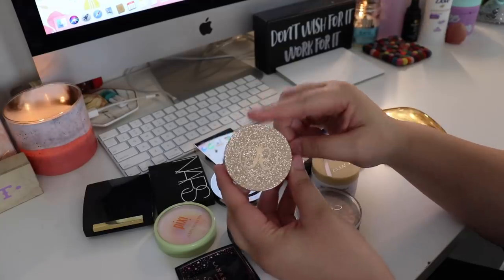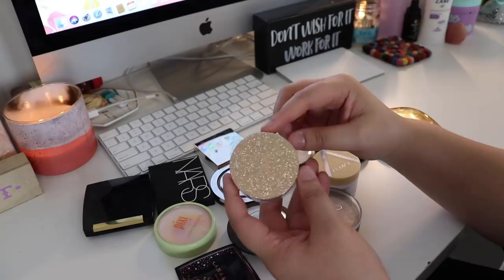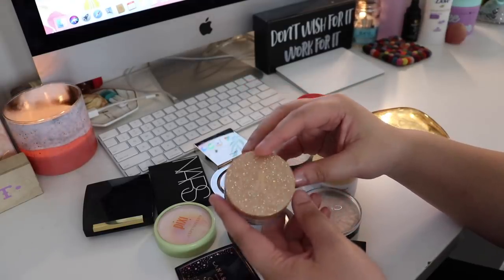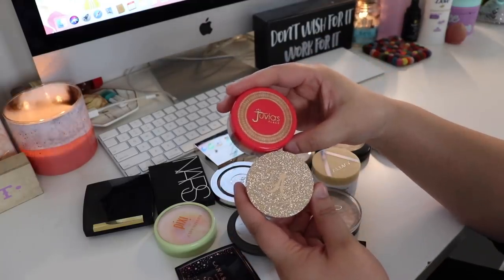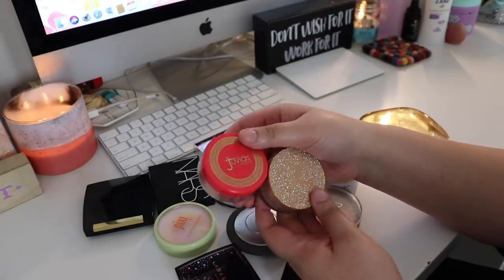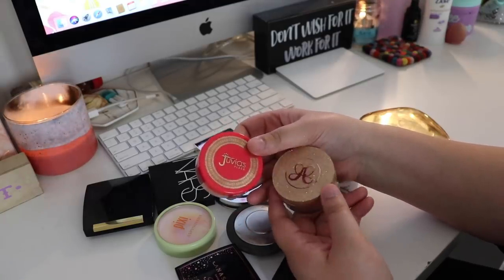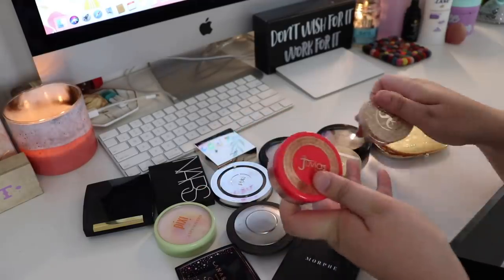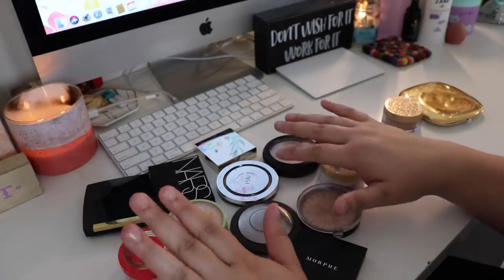I don't really like the Anastasia So Hollywood, which is crazy because I thought I was going to love it. I wish she would just come out with pressed powders in So Hollywood. When you compare it to the Juvia's Place highlighter - which is one of my favorites and one of the only loose highlighters I love - these two are so similar. This one is more expensive and not as glowy, while the Juvia's Place is incredibly pigmented, glowy, and beautiful. So I'm putting the Anastasia more towards the end.